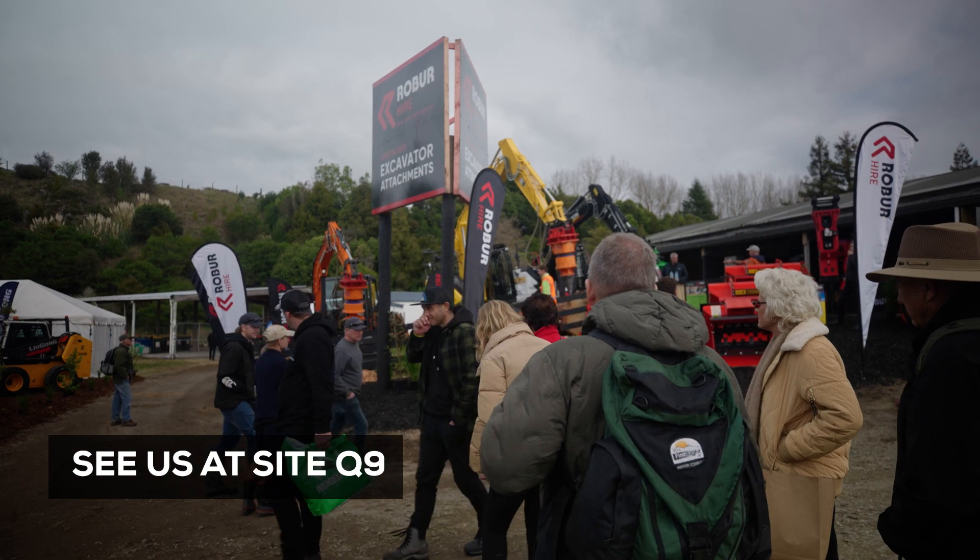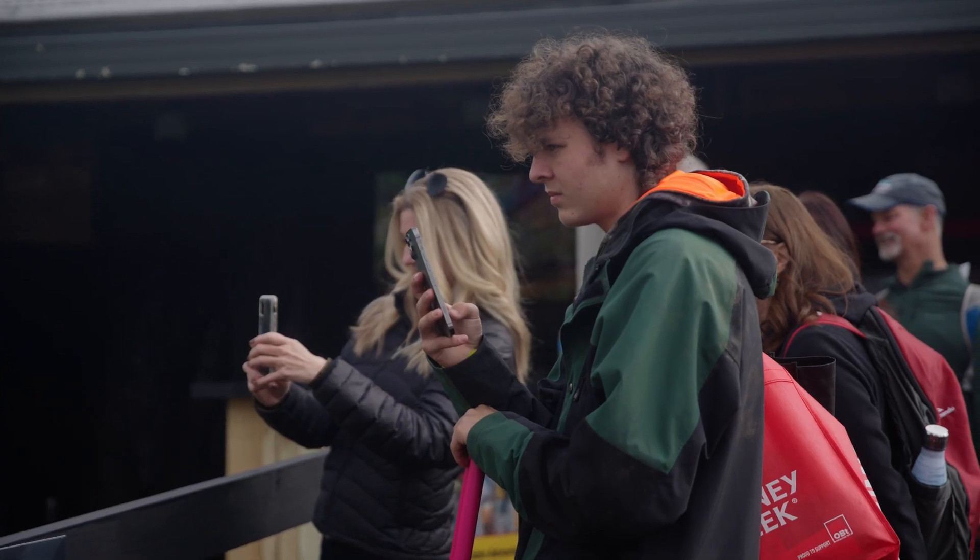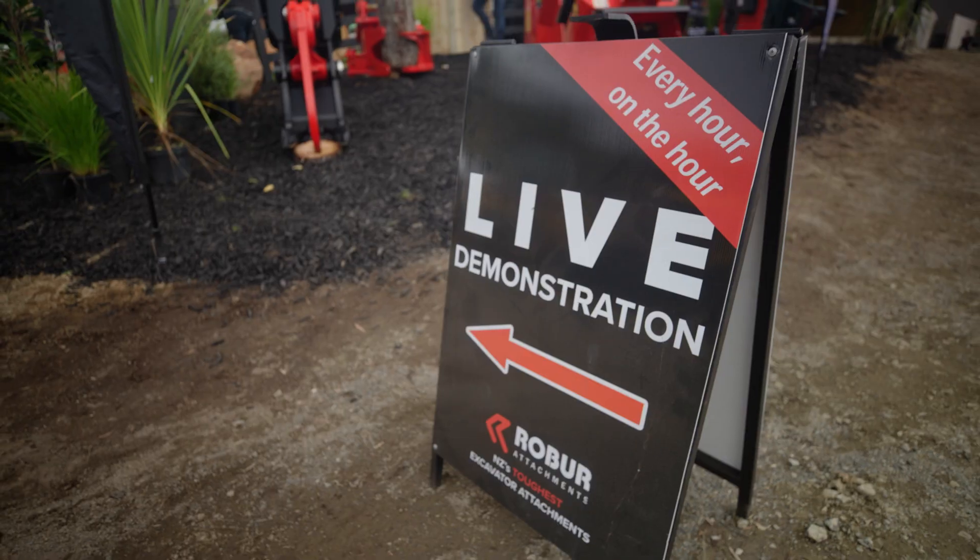We're at site Q9 in the heavy equipment precinct and we've got a lot of awesome attachments on display, and we're running live demos every hour.